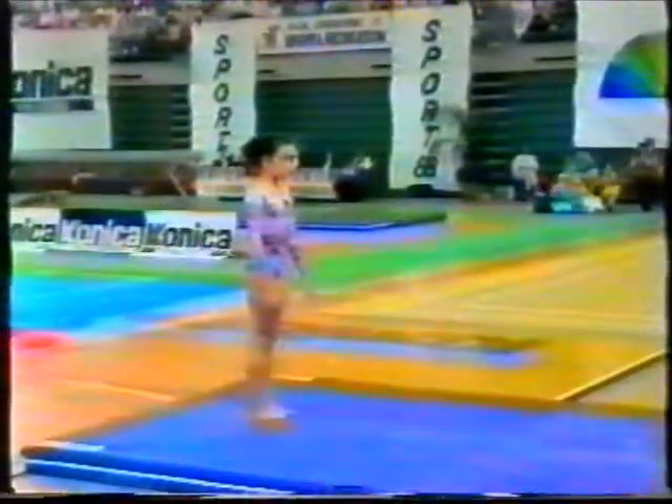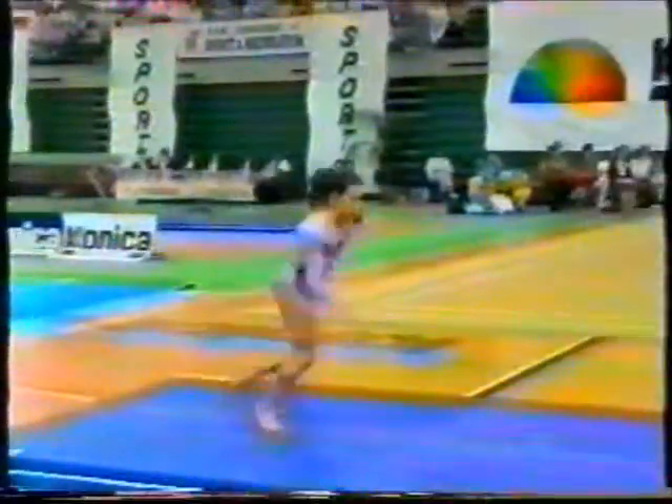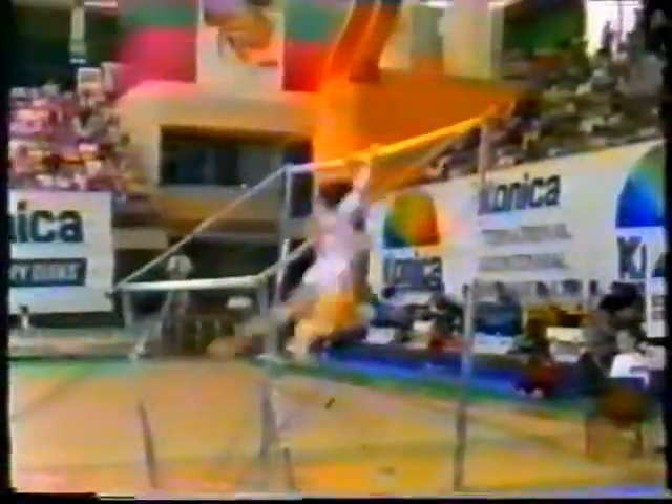So to the uneven bars, and as I said, another Italian, Roberta Kirschmeyer, currently 6th with 9.35.